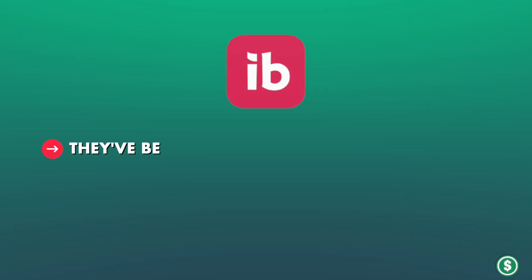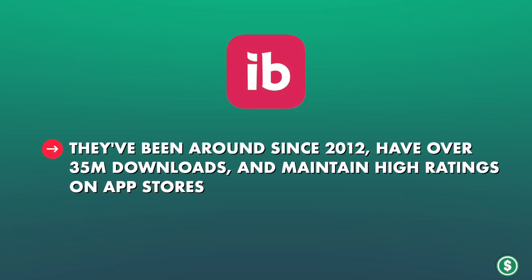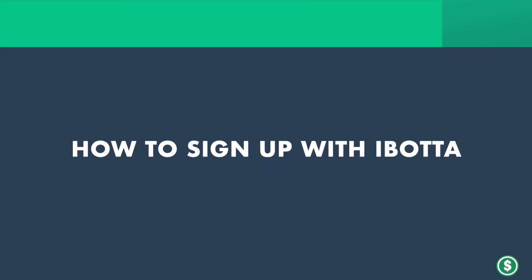Is it legit? Based on my experience, yes. They've been around since 2012, have over 35 million downloads, and maintain high ratings in app stores. Plus, they're accredited by the Better Business Bureau with an A-plus rating.